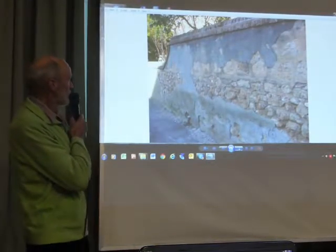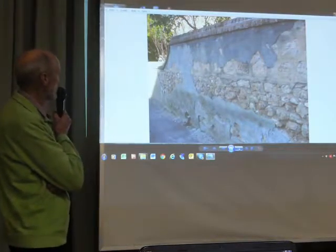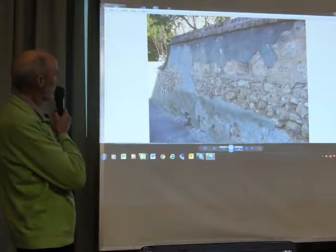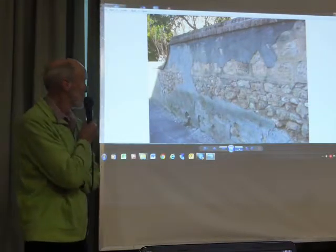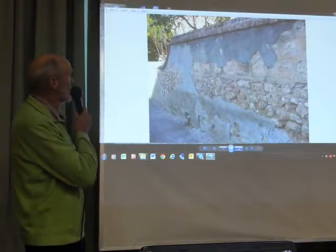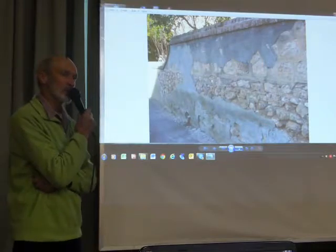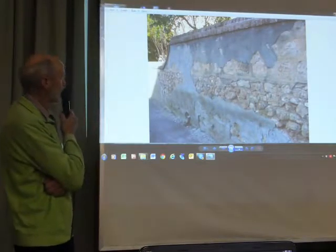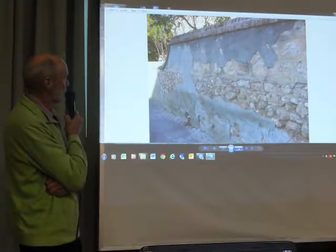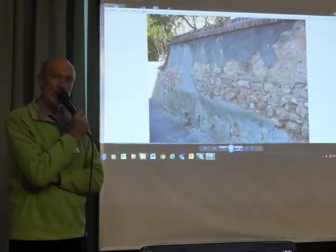And this wall has been built in two sections. It was built originally up to where the left-hand part of the wall is, and then the top part was added on. You can see the stones are a different size and quite a lot bigger. I think that's in Todd Street.